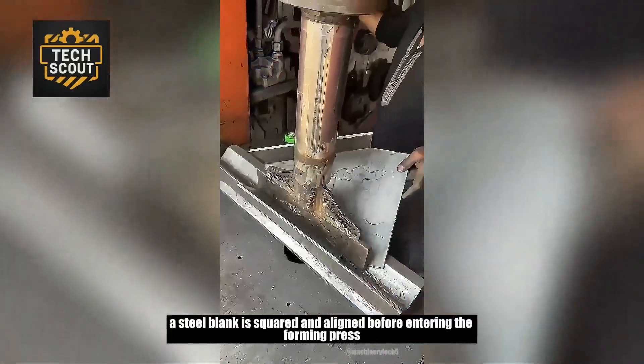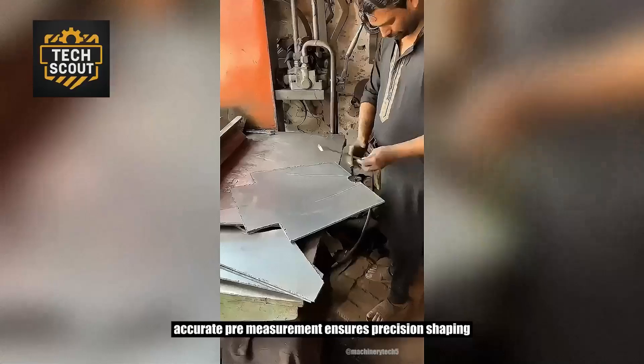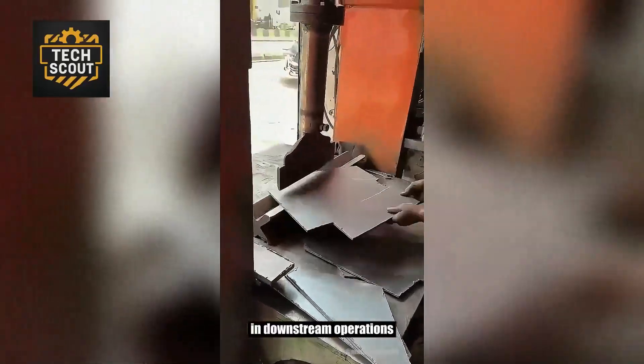A steel blank is squared and aligned before entering the forming press. Accurate pre-measurement ensures precision shaping in downstream operations.